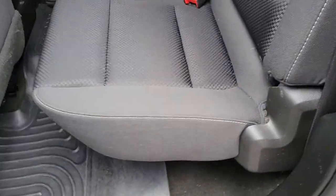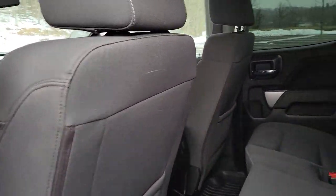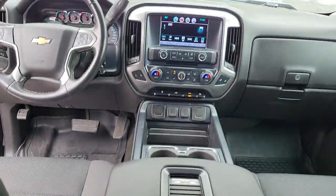These are just some of the great options this vehicle comes with: keyless entry, backup camera, four-wheel drive, fog lamps, heated mirrors, satellite radio, Bluetooth connection, aluminum wheels, steering wheel audio controls, and Wi-Fi hotspot.